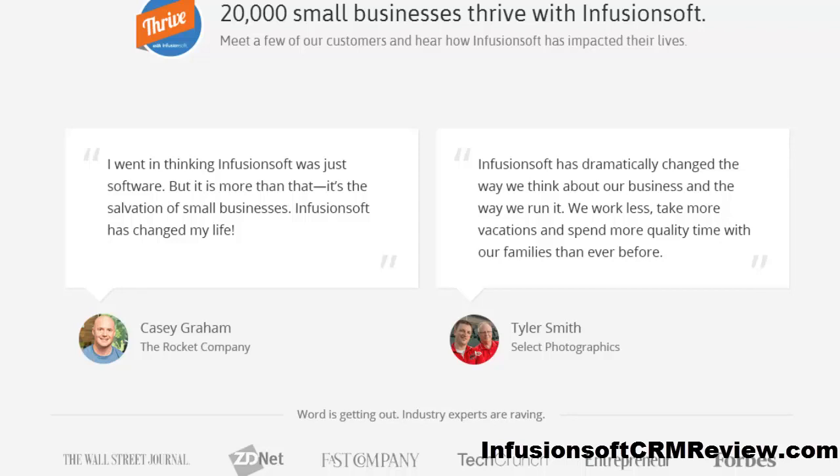Hey, Dan Brown from InfusionsoftCRMReview.com, and in this short video presentation I will show you how you can immediately increase your productivity and make your sales and marketing happen automatically with Infusionsoft's all-in-one sales and marketing suite built exclusively for small businesses.